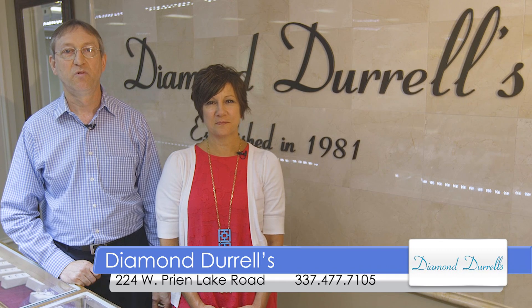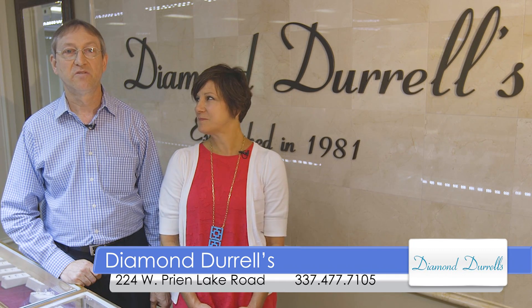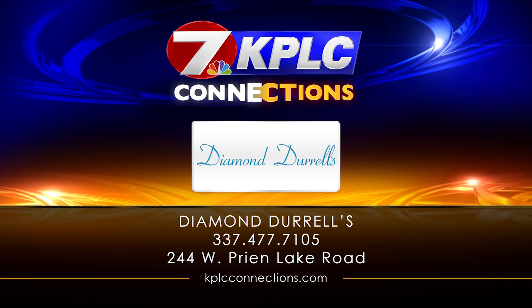Now that you've met the Diamond Team, remember we do free cleaning and inspection and on-site repairs. We also offer layaway and free gift wrapping and one-year interest-free financing. So come see the Diamond Team at Diamond Darrells today.